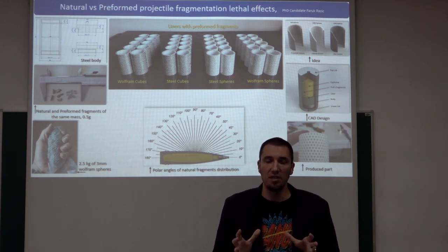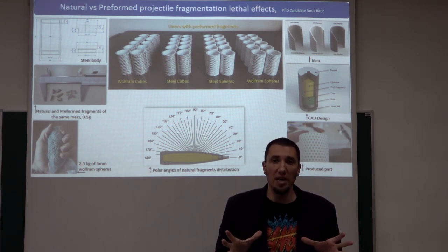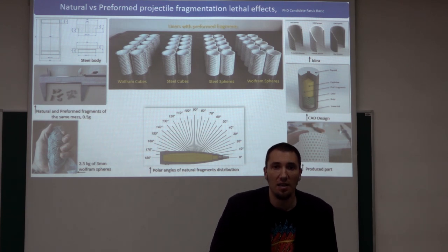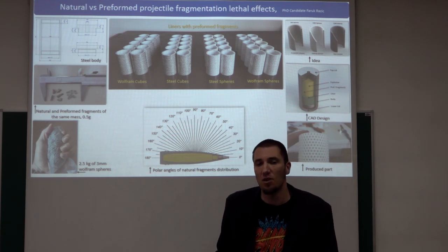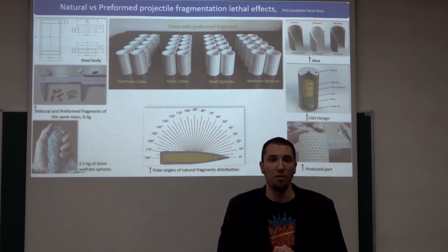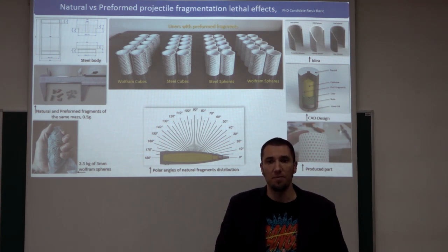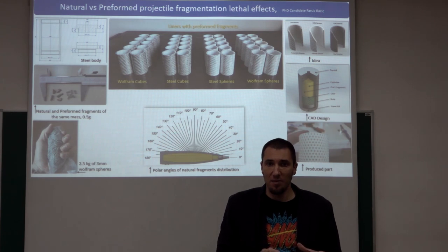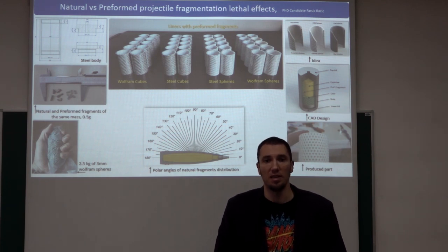The specimens are divided into two main groups based on the heat treatment of the projectile body, and these two main groups are further divided based on the shape of fragments — cubes and spheres made out of steel, and cubes and spheres made out of wolfram. In order to fill the projectile body with preformed fragments, a special liner was designed using CAD methodology. Six or seven failed attempts were needed to finally make a correctly shaped liner, which was physically produced by printing on a 3D printer using PLA plastics.